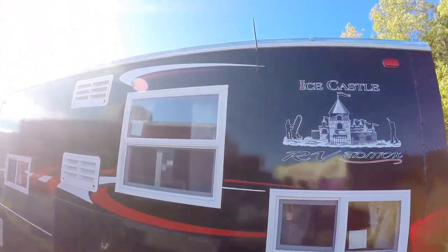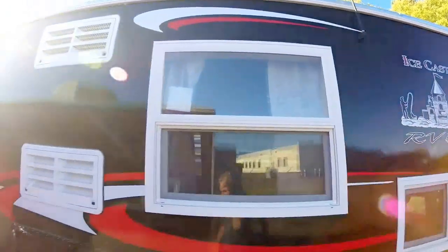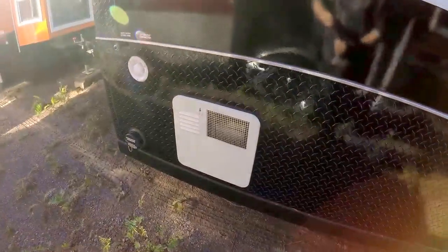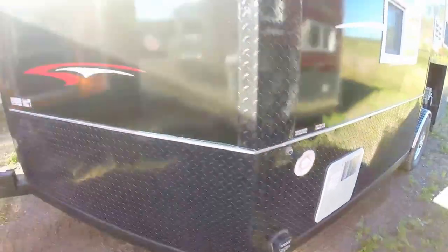It's got the medium refrigerator in it — I'll show you that in just a few minutes. Here's your radio antenna. Got an air conditioner up on the roof. Hot water heater right here. And your dump for your tanks.